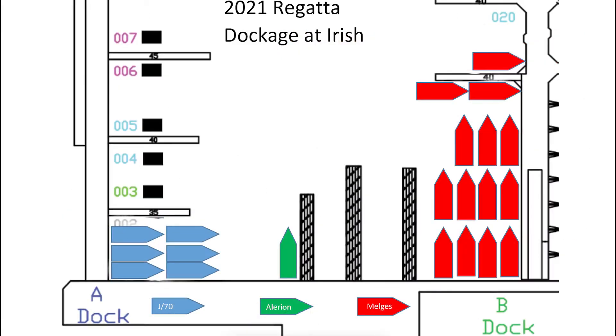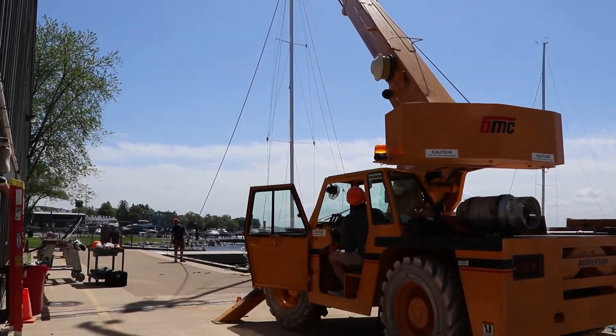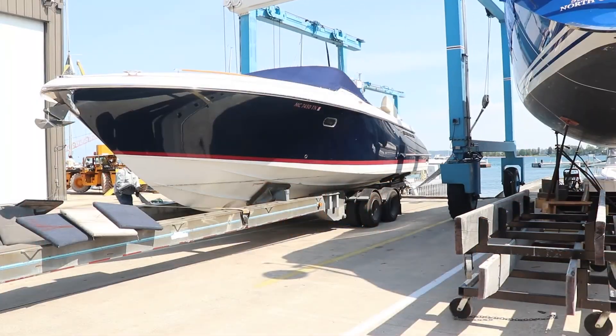The J70 fleet is inside our harbor at the northeast corner, and the Melges fleet west of them on the other side of the travel lifts. We provide off-site trailer storage, crane launch, and haul-out to help accommodate your needs.